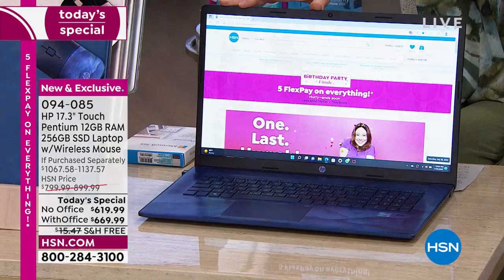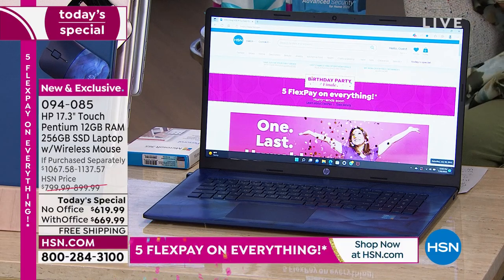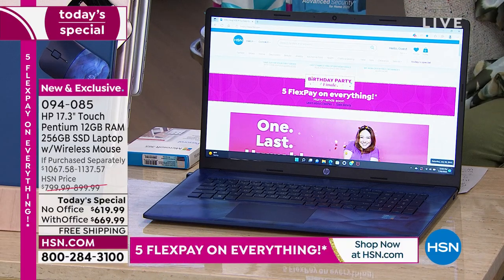It's not just a big, beautiful 17-inch screen — it's also a touchscreen. This is the 2022 version of the HP. It has more power than any of our other computers. It is our lowest-price 17-inch laptop you're going to get for the entire year.